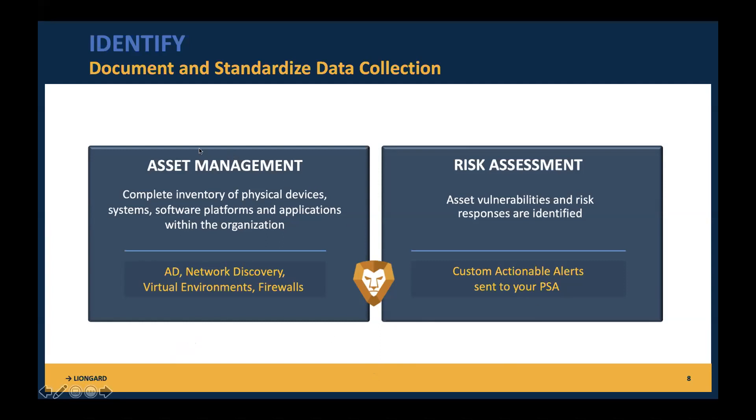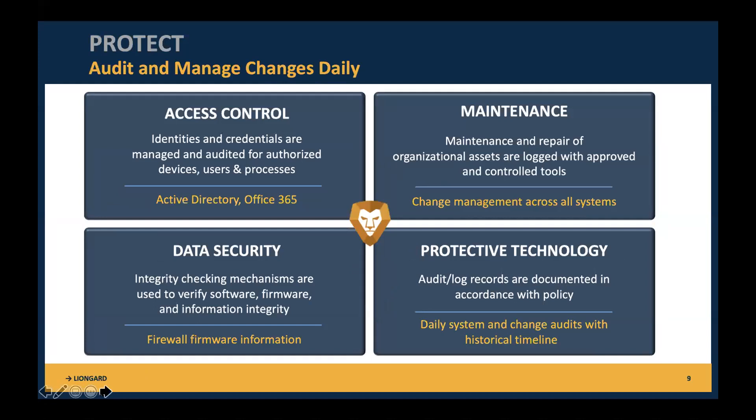With risk assessments, something we'll show you when we log into LionGuard is how we can get things into your team's queue with customizable actionable alerts sent directly to your PSA when something needs your attention. That takes us into the next NIST function: Protect. You should be auditing and managing changes daily — this is an impossible task when humans are just looking at all this data and logging into different portals. That's where an automation platform like LionGuard comes into play, helping with access control, logging maintenance, data security, and protective technology.